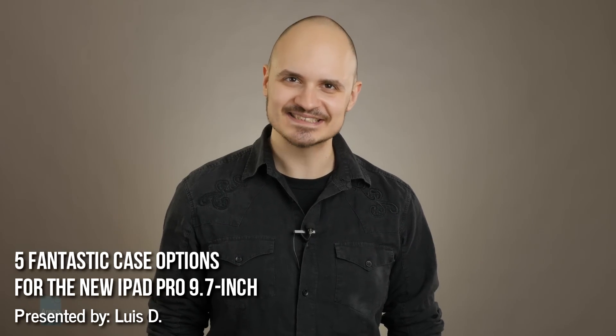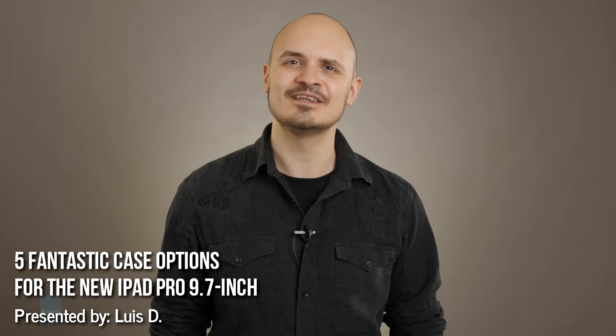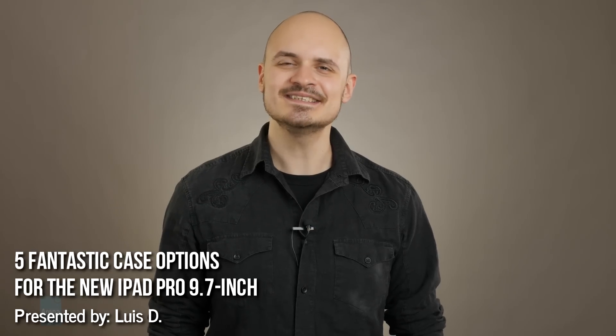Hey guys, this is LuisD and you are with PhoneArena. The new 9.7-inch iPad Pro is a powerful and expensive device that holds its resale value remarkably well. With these reasons in mind, investing in good protection for it is highly worthwhile. So, we have 5 cases in this video and 4 more in the PhoneArena article for you to check out.